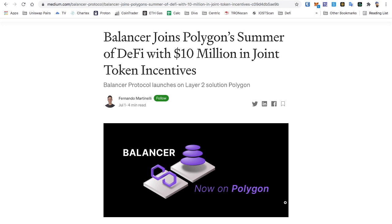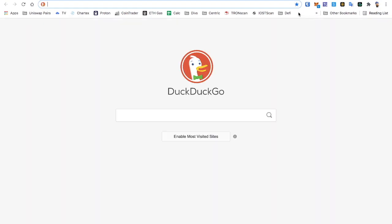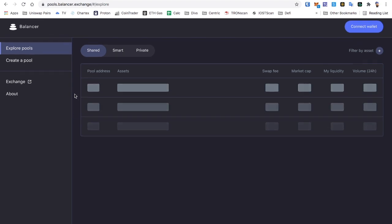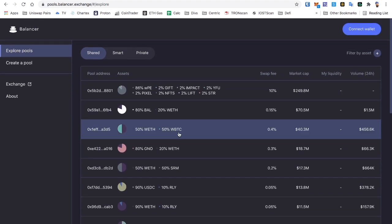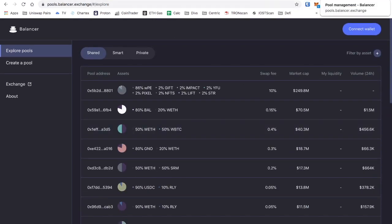Now let's get into it. This was very big news — Balancer has been on the Ethereum blockchain for quite a while, and they recently moved from version one to v2. If you knew the old website, it was very rudimentary — not a beautiful UI.